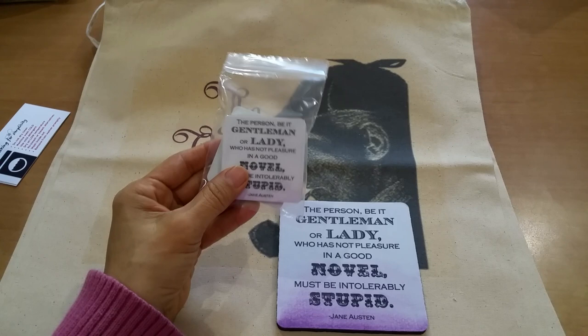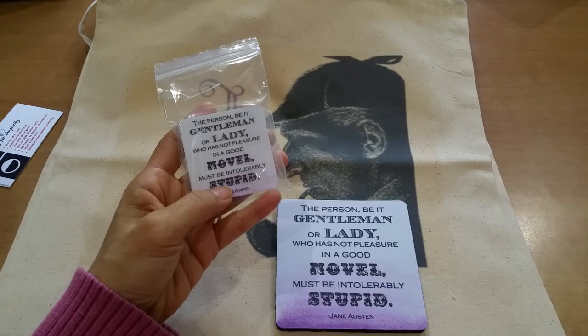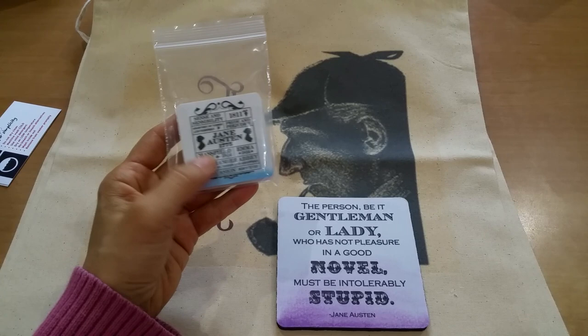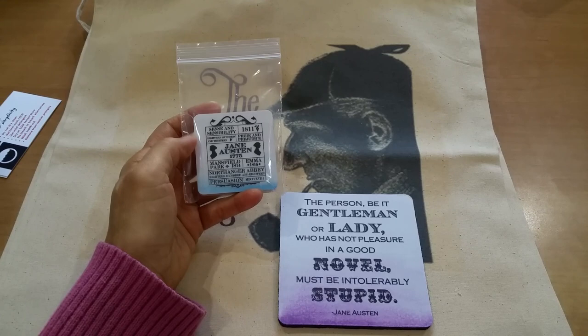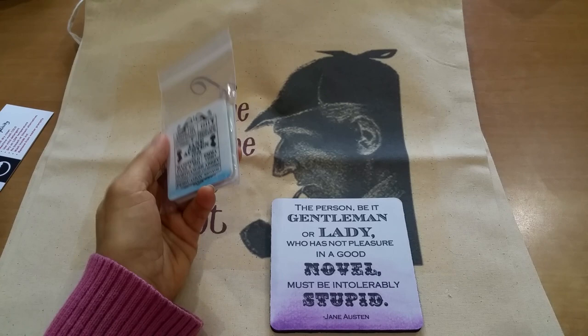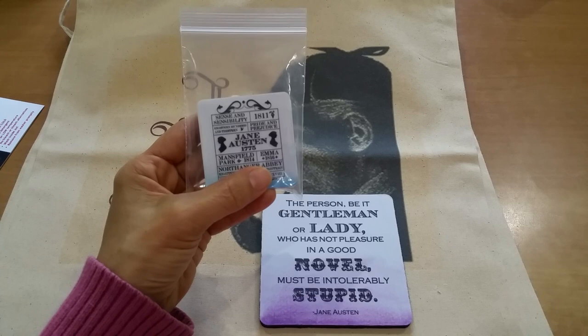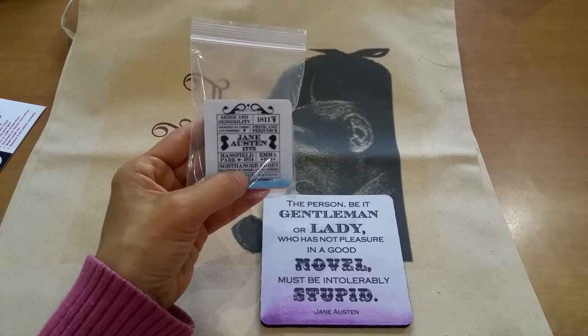As a freebie, she sent me two magnets. The first one says: 'A person be a gentleman or lady who has not the pleasure in a good novel must be intolerably stupid' — and this is from Jane Austen. I am a Jane Austen fan and I love this quote, other than the word 'stupid.' But that's that sharp, snarky Jane Austen wit. The other one has the year of all her publications — very cute.